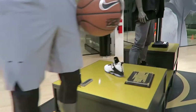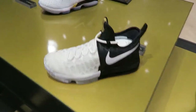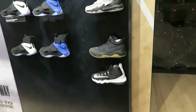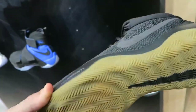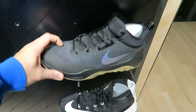KD's, LeBron's — clean, I like those. Nike Zooms, look at that, that's what's up. Pretty neat.